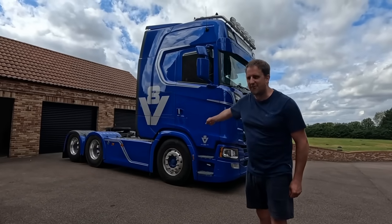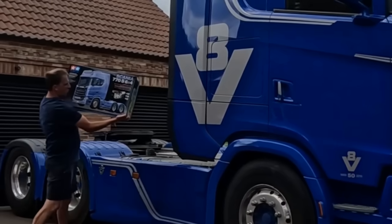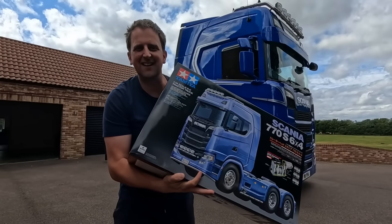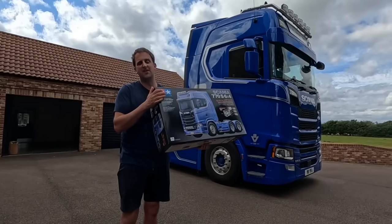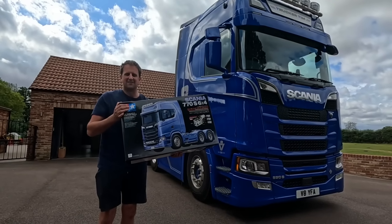We're doing another raffle! We have the box here. There's a link in the description of this video where you can buy your tickets. Best of luck — let's get to work!